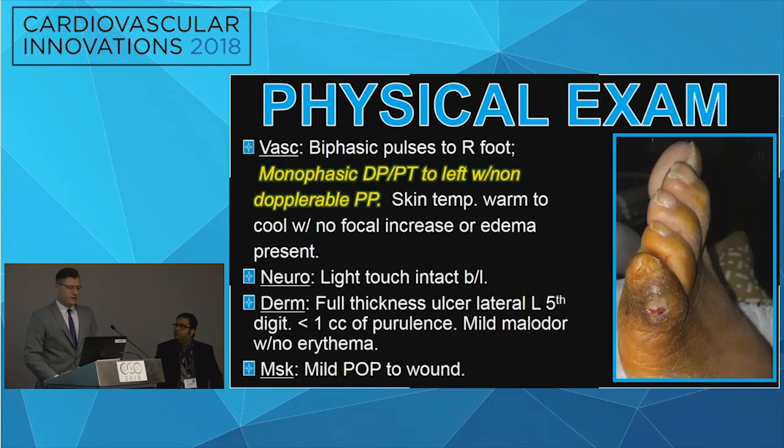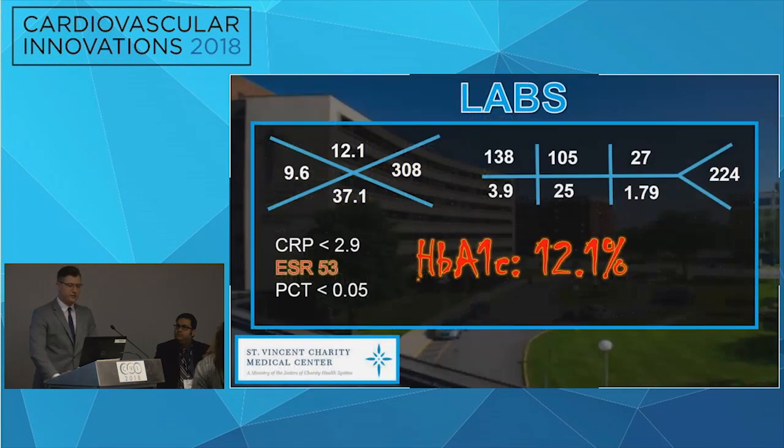On physical exam, his pulses were biphasic to the right foot with a monophasic DP and PT to the left with a non-doppler perforating perineal. The patient's skin temperature was warm to cool with no focal increase or edema. His light touch was intact, and as you see in the picture, he had a full thickness wound to the left fifth-digit with about a CC of purulence and mild odor. He also had mild pain on palpation.